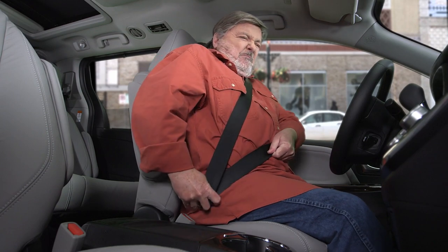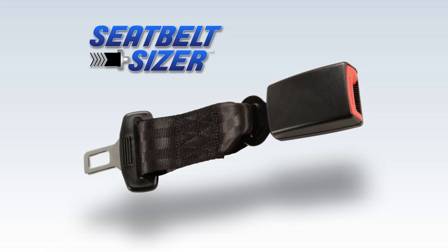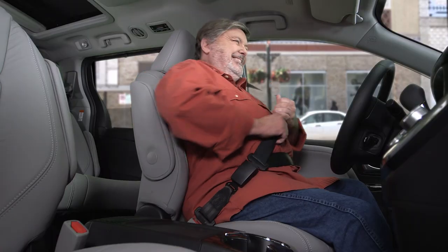So stop struggling to put on your seat belt. Stop risking a costly ticket. Get Seatbelt Sizer. With just a click, it does the trick.